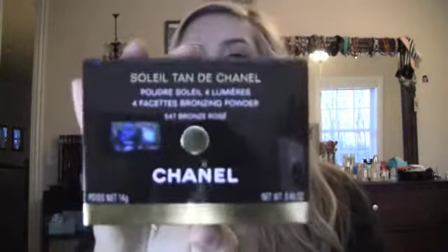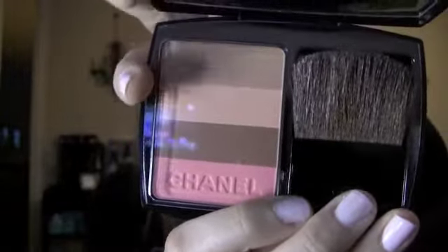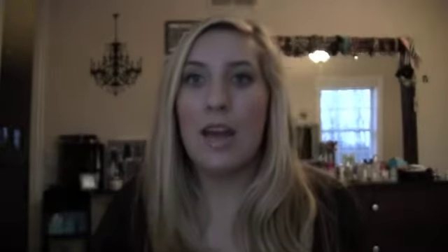And then Soleil Tan de Chanel. I really wanted the coral one but I got the one called Bronze Rose, because the coral one was really dark — medium to dark skin tones for sure would benefit from that one. This one's even a little dark but it gave me a really healthy glow and I'm wearing it right now. It comes in really pretty packaging and a brush that you can totally use. It is very soft — it's like the one brush from any compact that you can actually use. I used the three shades as a bronzer and then this on my cheeks. It's very soft but it gave me a lot of color, and I'm very pale so I like a little bit of color.